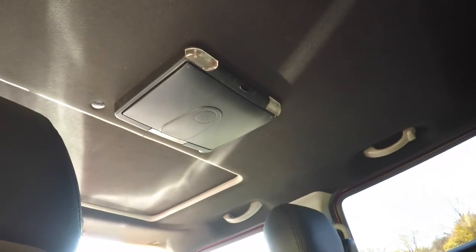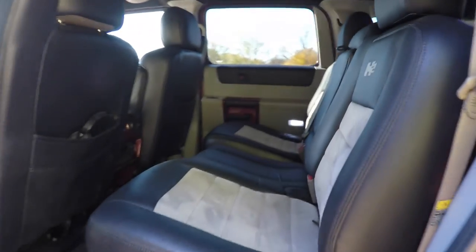And overhead, you have your rear DVD screen and four 12-volt power points.